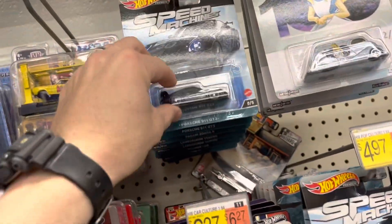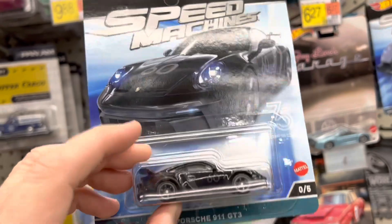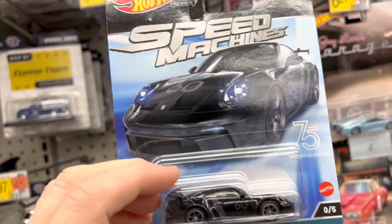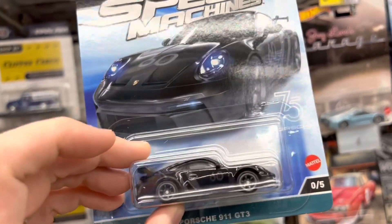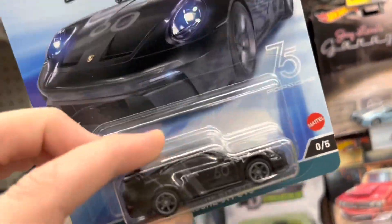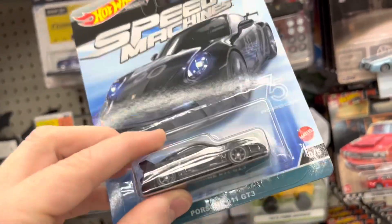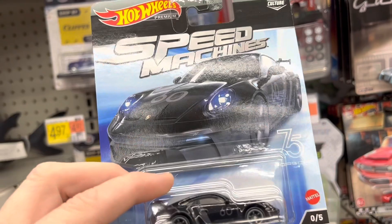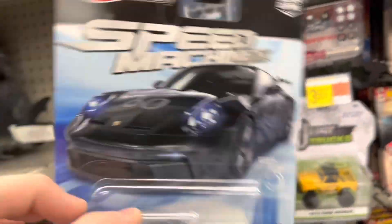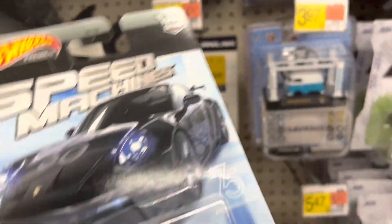That's right, I found the 05 Chase again — the 75th Anniversary Porsche. It's beautiful. I can't believe it. This is our third Super Chase, or Premium Chase. So nice to find. Pretty excited about that.